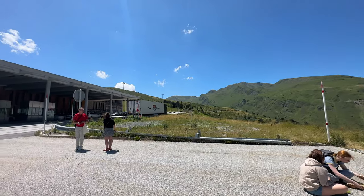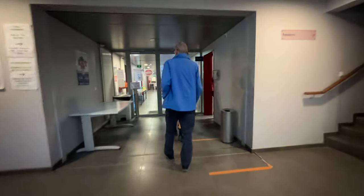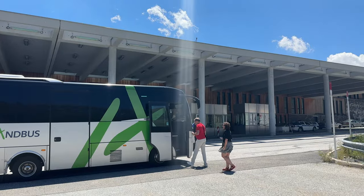Just finished up border control on the border between France and Andorra. Very painless process, took about 15 minutes to get through. Got a stamp in my passport, ready to keep going. Almost in Andorra — country number 39.